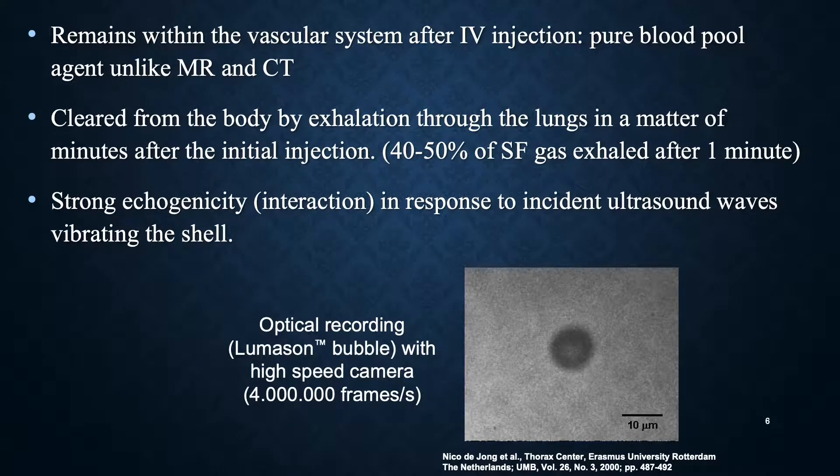They remain within the vascular system after IV injection. They are a pure blood pool agent, which means that unlike the agents we give for MR and CT, they're not taken up by cells and not incorporated into tissue — they stay in the blood pool. They're cleared from the body by exhalation through the lungs within minutes; 40 to 50 percent of the gas is exhaled after just one minute.